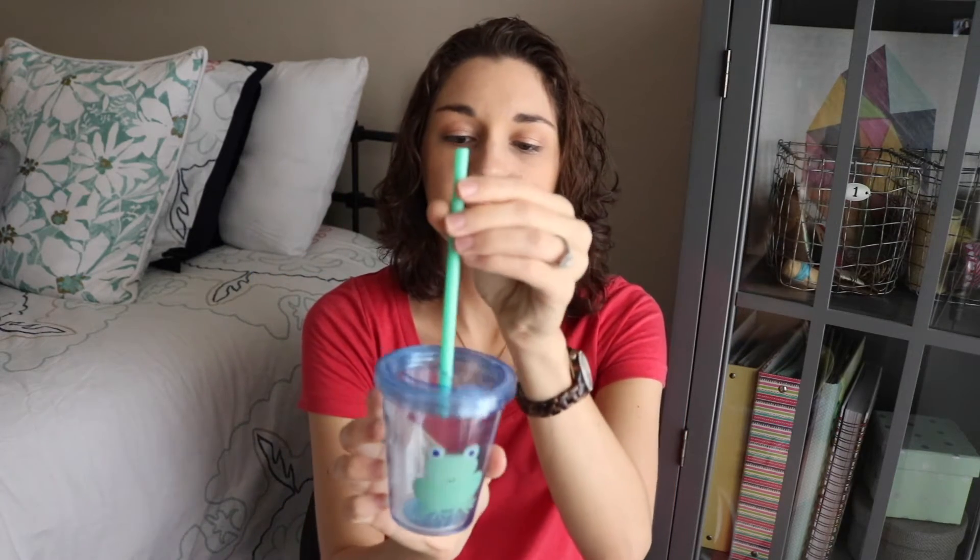And they had this cup — I believe this was a dollar as well. It just has a little frog on it. He loves straw cups, and it's nice because the straw can't come out. So I thought this was really cute with the little frog on it.